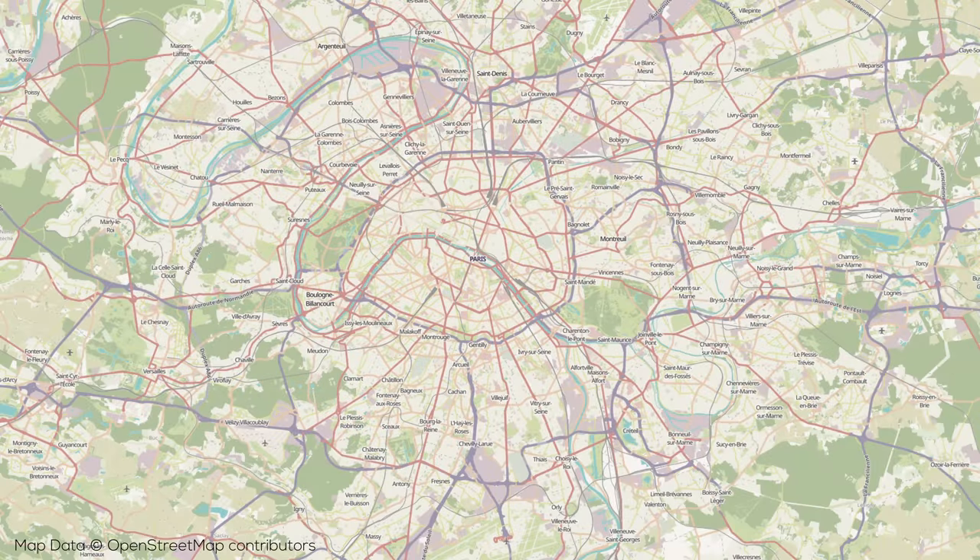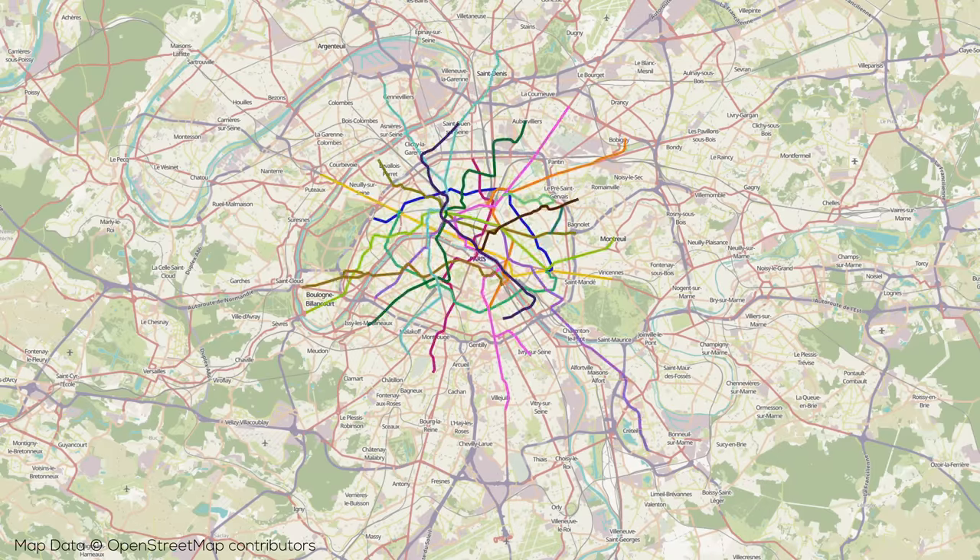A station of a different type worth mentioning is Châtelet-Les Halles, which serves a number of RER and Metro lines, forming one of the largest rapid transit interchange stations in the entire world. Now, connecting these various and famous destinations are a web of Metro lines, so let's talk about them.